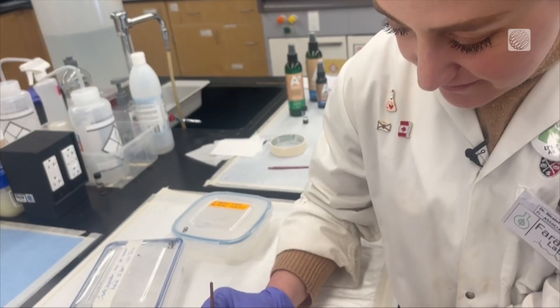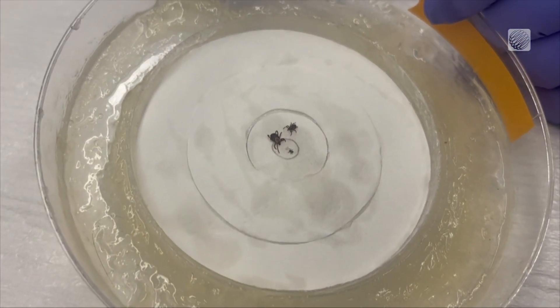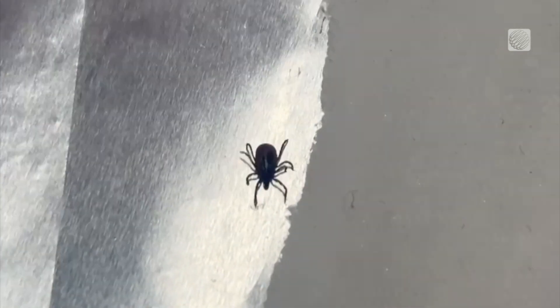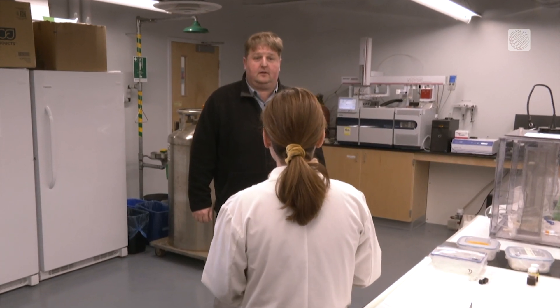The black-legged tick transmits a bacterium that causes Lyme disease. Ferroni has been trying to understand which compound attracts them and which compound repels them since 2017. In a recent groundbreaking study led by Acadia University, her team has gained a better understanding of how lemongrass essential oil significantly impairs the ability of black-legged ticks to detect humans.